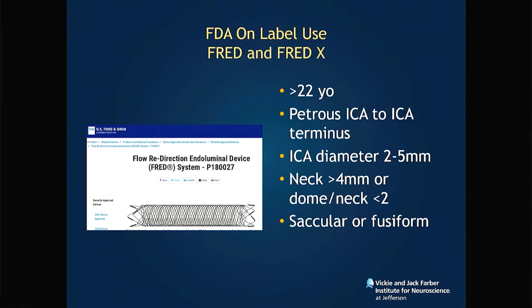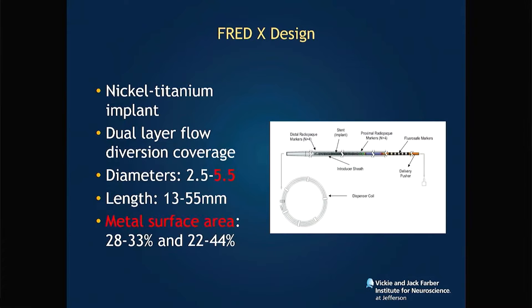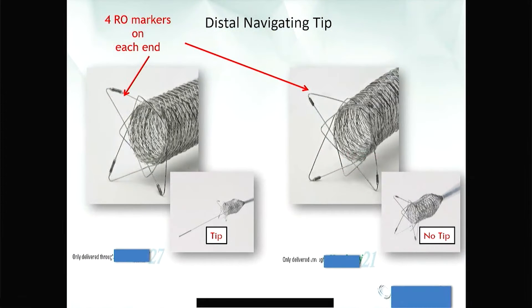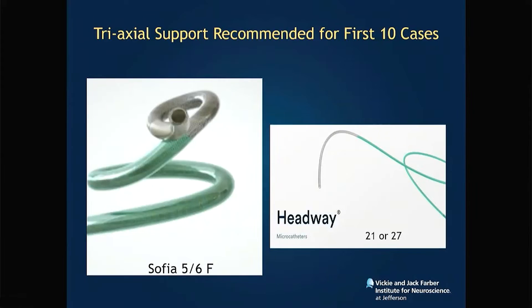The indications from FRED to FRED-X are the same: from the petrous ICA all the way to the carotid terminus. Average metal surface area is around 30 percent. One of the best parts of FRED-X and the FRED device in general is the lack of a flow diversion segment in the distal portion of the stent.